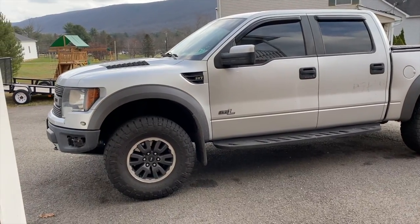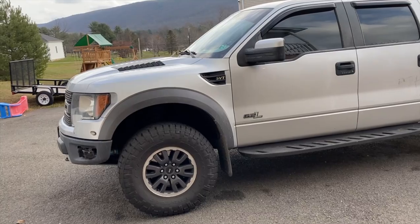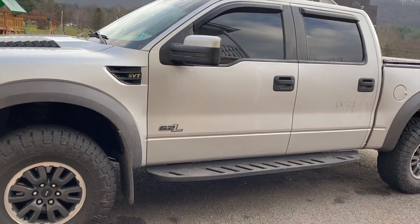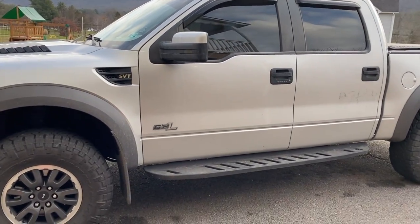This is our 2011 Raptor. There she is — the old 6.2 Raptor. A little dirty right now from the salt and the roads.